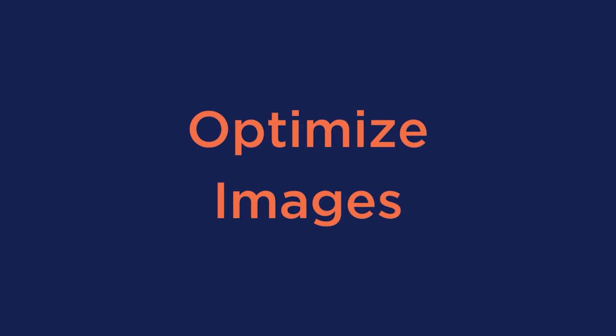So let's go over five simple tips that can help you speed your website back up. Number one: optimize images.